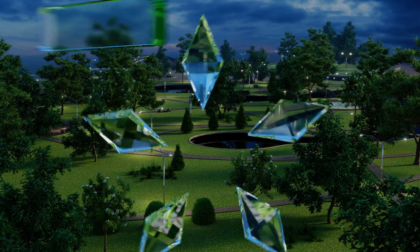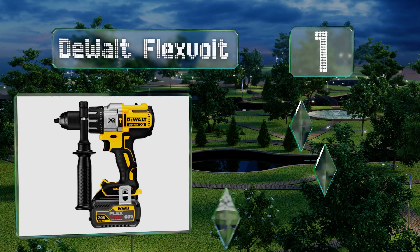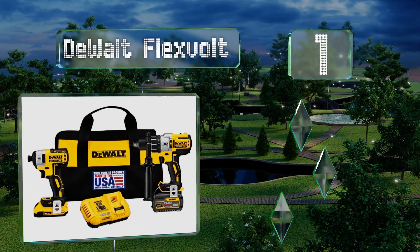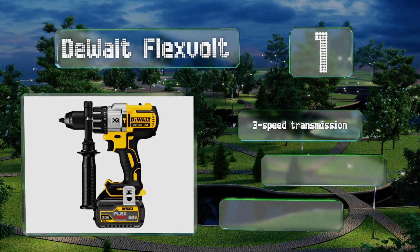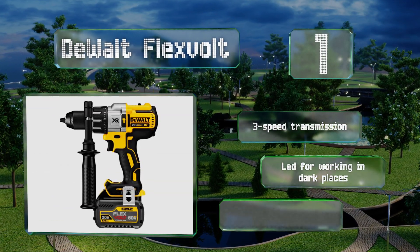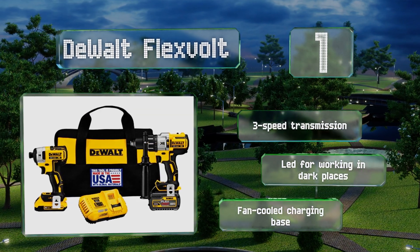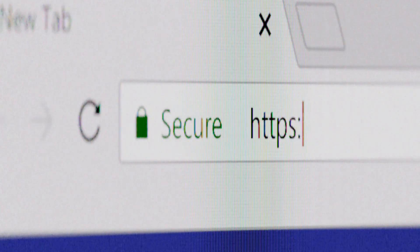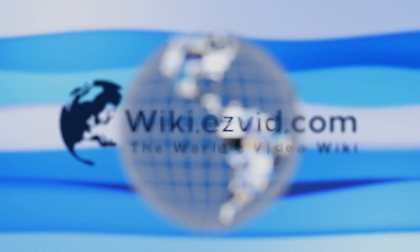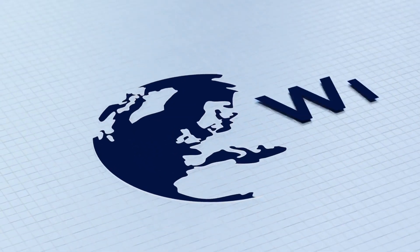Taking the top spot on our list, engineered with modern efficiency as a top priority, the DeWalt FlexVolt is equipped with a powerful and intelligent internal battery that's capable of automatically changing its voltage output when being switched between the kit's hammer drill and impact driver. It features a three-speed transmission, an LED for working in dark places, and a fan-cooled charging base.